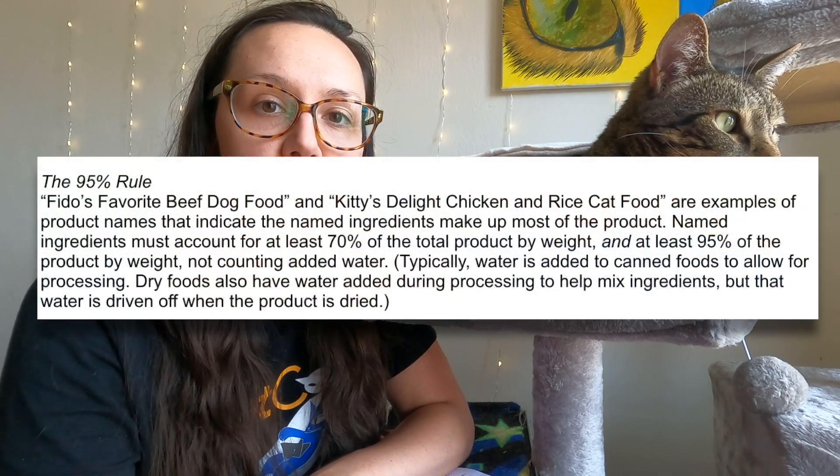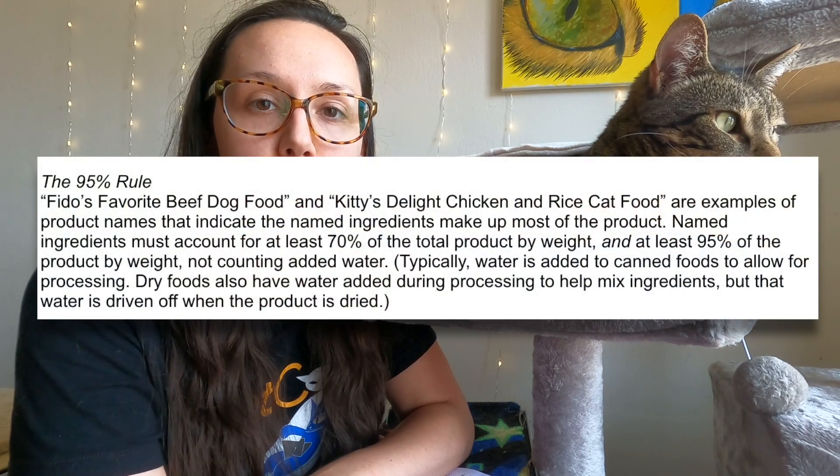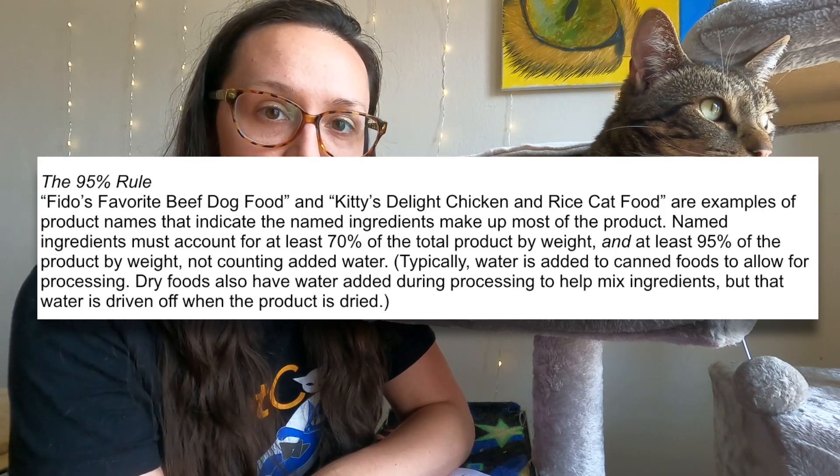According to AFCO's product name rules, a simple cat food name that does not have one of those descriptive terms would have a 95% minimum of the named ingredient. So for example, 'Carnivore Duck' would have at least 95% duck. Coming across 95% rule brands is very rare.